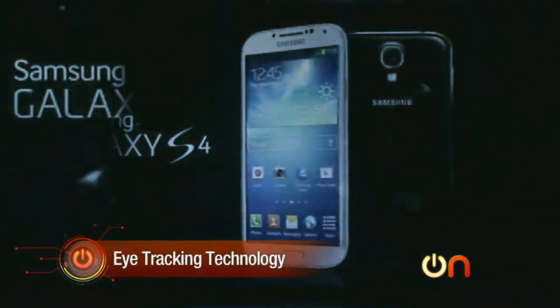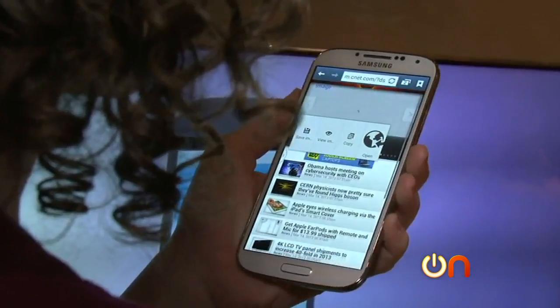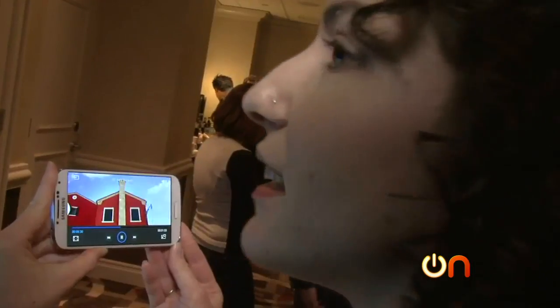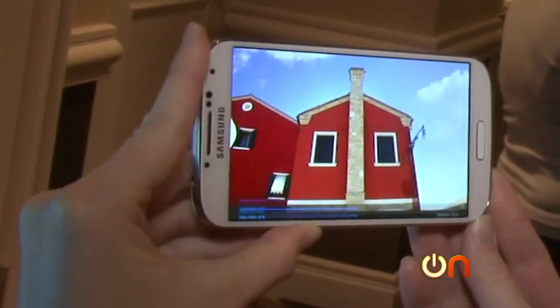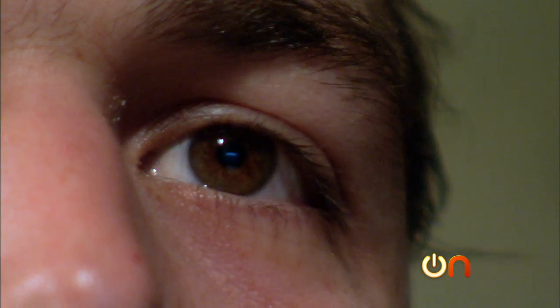The headline feature on the new Samsung Galaxy S4 is something called eye scroll. You can scroll through web pages using just your eyes, or even pause a video by looking away from the screen. But eye scroll just scratches the surface of new eye tracking technologies that could change how we interact with all our devices in the future.